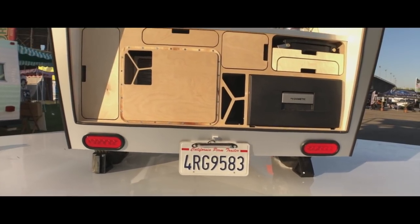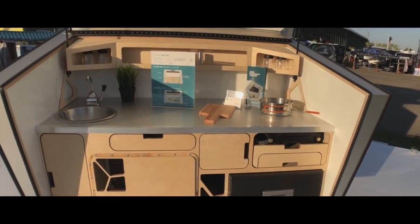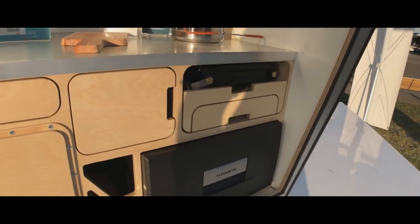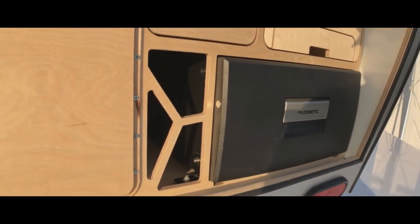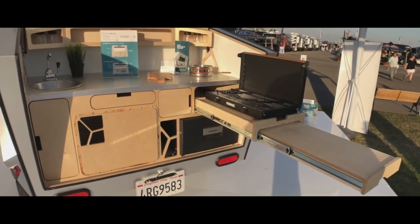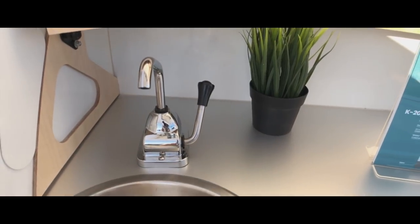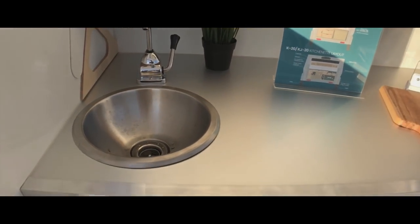The kitchen in the Polydrop trailer is one of our favorite aspects of the whole unit. You can see it's beautifully handcrafted plywood with a nice countertop. It's got a sink with a hand pump to conserve water. One of our favorite features is this mini Dometic fridge — not that big, but it'll definitely keep drinks cold and even ice cream. You've also got a pull-out counter with a cooktop and more cutting area, all designed to make the most of the space.